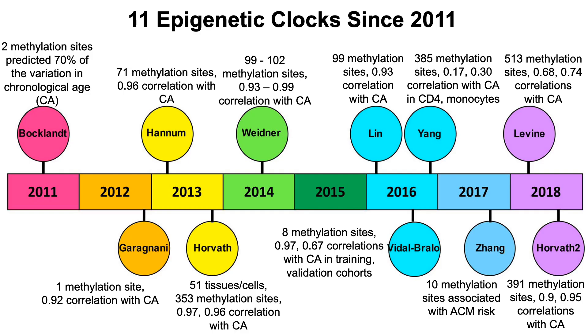There have been 11 epigenetic clocks published since 2011, so let's briefly go through each of them. The first epigenetic clock was published in 2011 by Bockland's group, and they used methylation data from two sites that were able to predict 70% of the variation in chronological age.